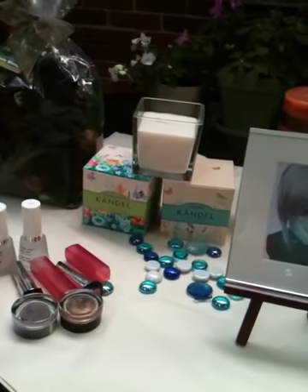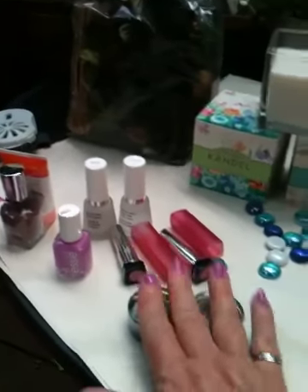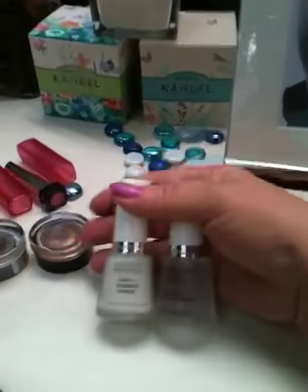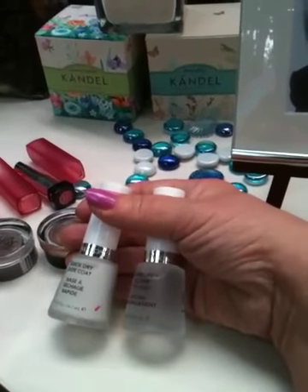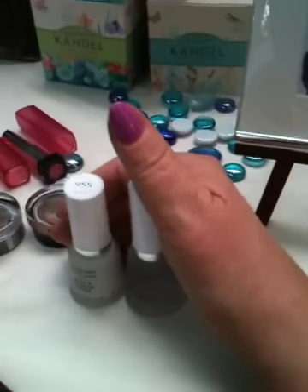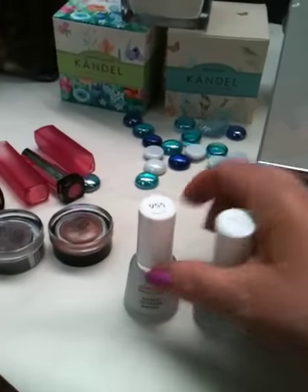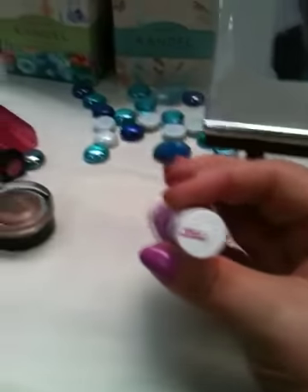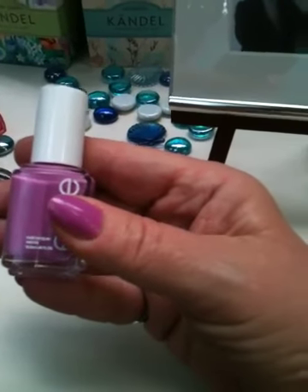The first place I stopped was my local Walgreens, where I got quite a few beauty and health items. I had heard from other beauty gurus on YouTube about the Revlon top and base coat — how shiny the top coat is and how good the base coat is. I don't usually do my own nails, but I did today and I really like this product. The color I have on is an Essie color I also picked up there.